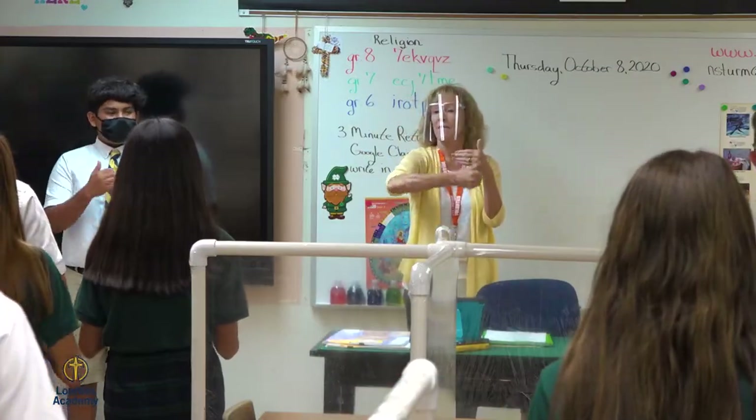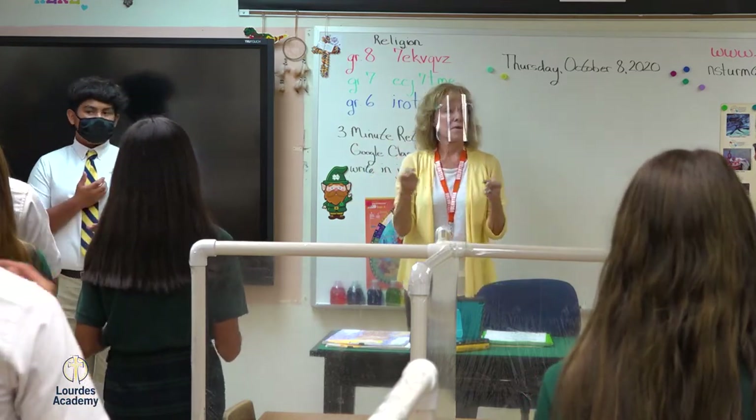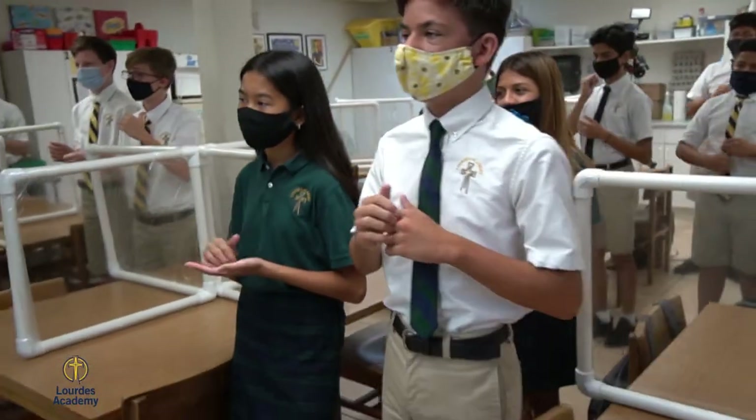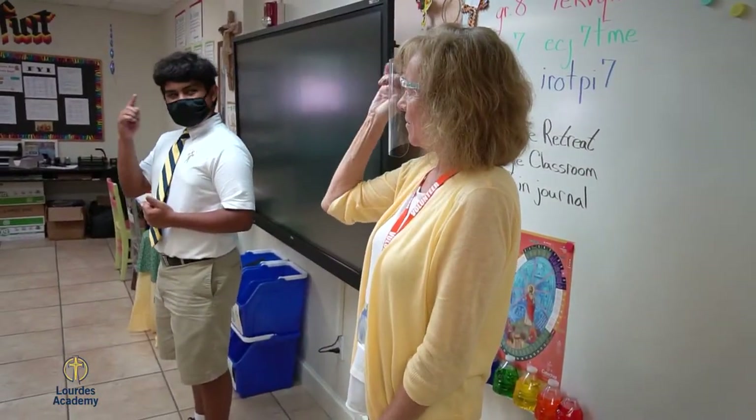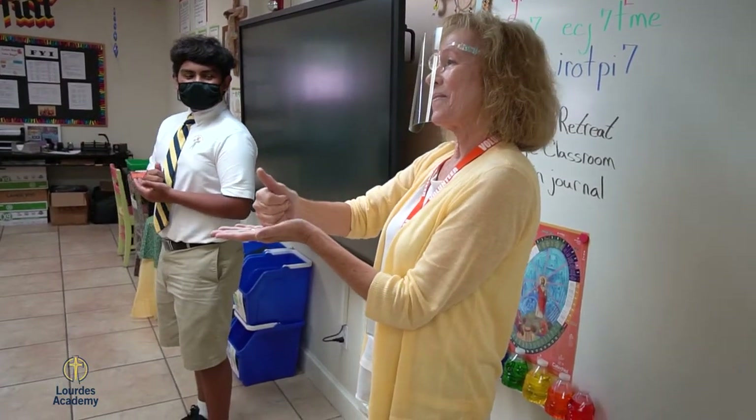The ASL class aligns nicely with our weekly mass, as Miss Stephanie, our American Sign Language teacher, signs all of the masses at our weekend mass. Also throughout the week we attend mass on Thursdays for our school mass, of which Miss Stephanie is here signing American Sign Language with all of our students.